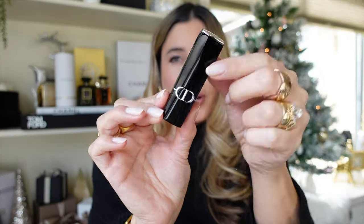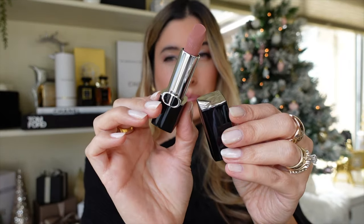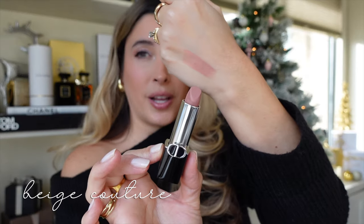Let's get into the swatches and I'll share my thoughts and comparisons between the new and old formulation. Starting first with Rouge Dior 220 Beige Couture in the velvet finish. Welcome to those new to my channel — I film in natural light with a 4K camera. I'll be leaving all the details of my makeup and the products I'm showcasing today in the description box below along with links for your convenience.